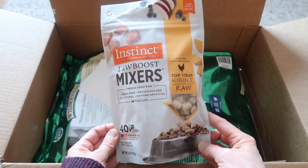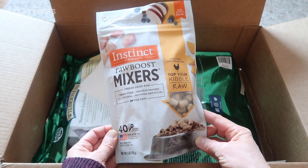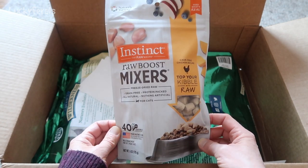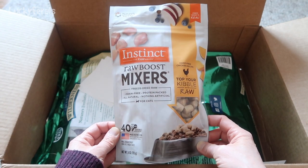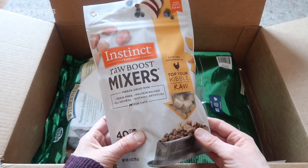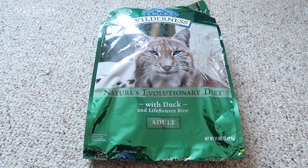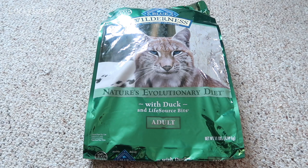And the cats got a bag of Crunchies — this is the Blue Wilderness Duck flavor. They love these also; they pretty much love any of these Blue Wilderness Crunchies. Thank you so much. These will be used for the inside cats as well as for the outside automatic feeder, and we know how much these cats love Crunchies, so this is definitely going to be a hit.